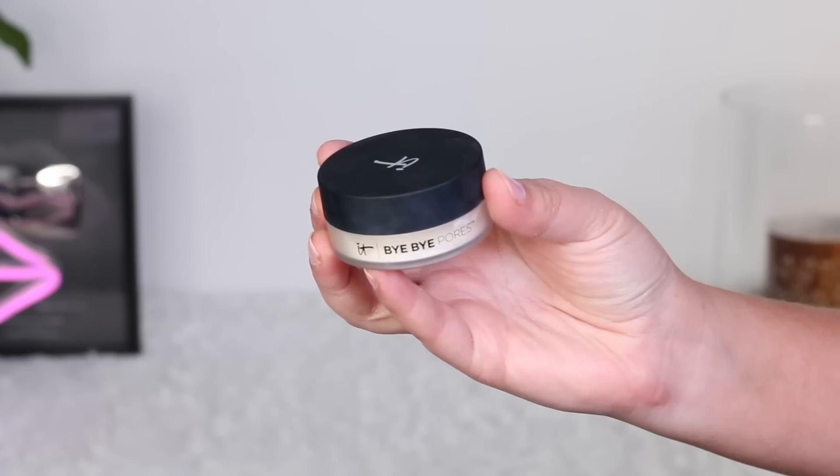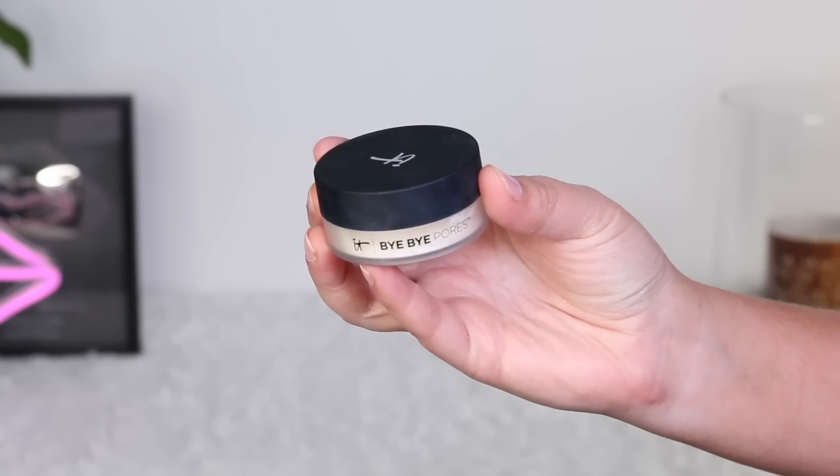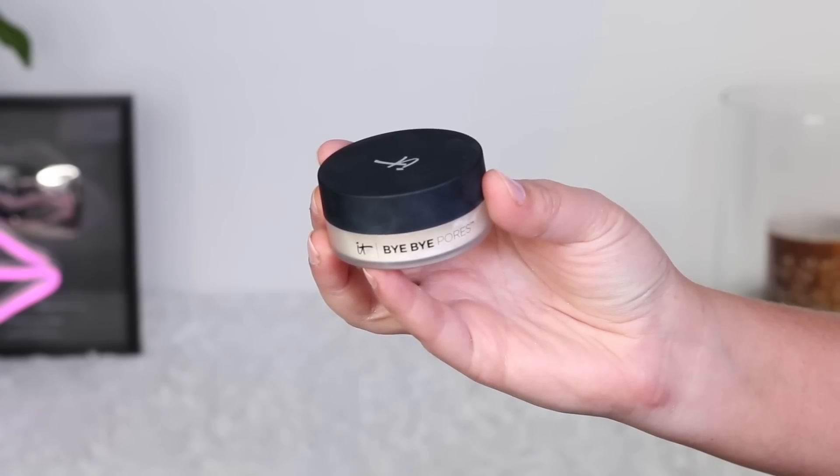Starting off with favorite makeup — and I don't think this will come as a surprise if you watched the tutorial I did testing new makeup. This is the It Cosmetics Bye Bye Pores translucent powder. Underneath my eyes, this is incredible — it's my go-to powder for that area. It just brightens everything up and smooths it out. I have very significant troughs underneath my eyes and this just helps lift and brighten that area. You can see a noticeable difference in that video. I absolutely love this powder. I don't care for it all over the face as much — it looks a little dry — but for my under eyes, nothing beats this.